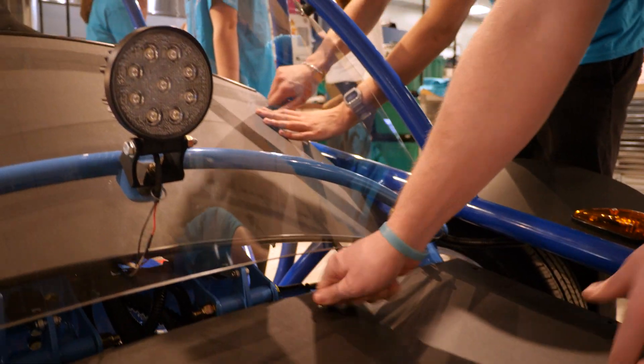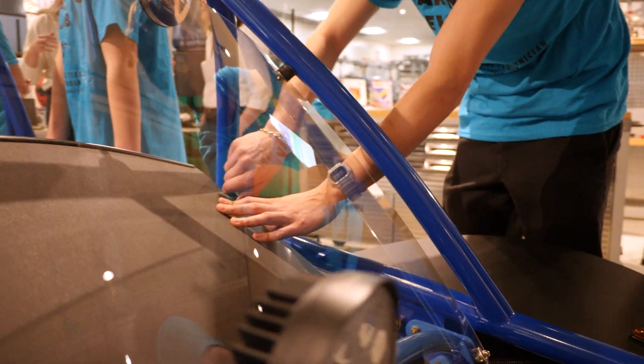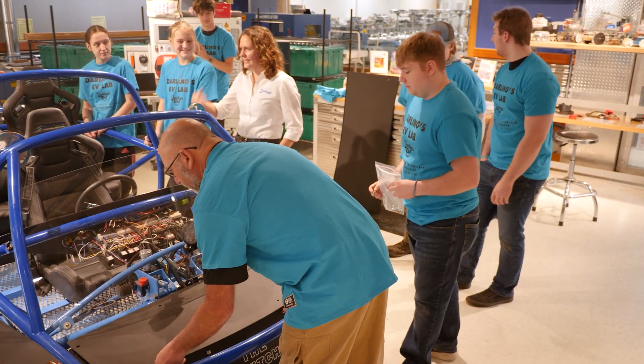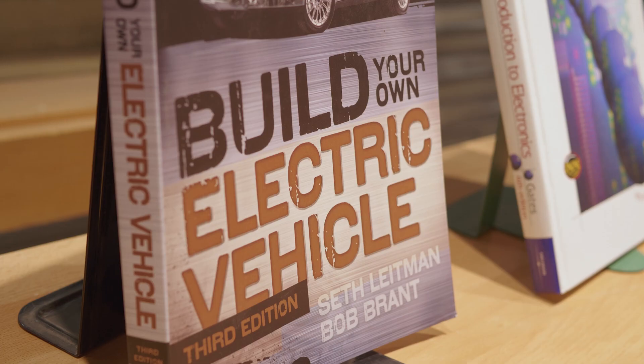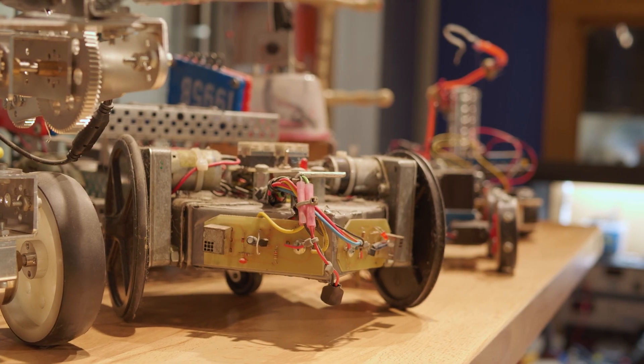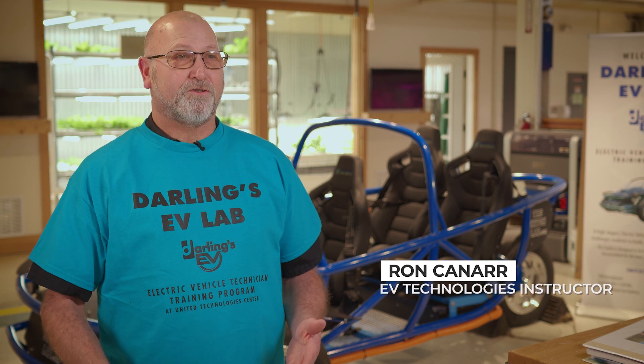For many years UTC has been providing automotive education to local high school juniors and seniors. Our goal of the EV program is to be able to offer that to our 11th and 12th graders who have an interest in automotive, electrical engineering, or anything that has to do with electronics.